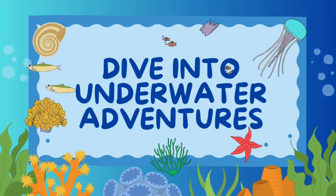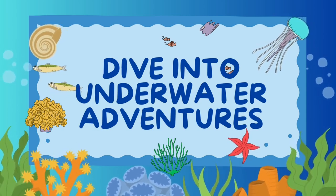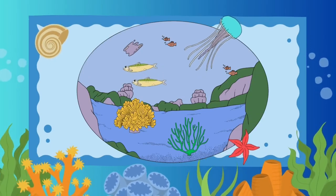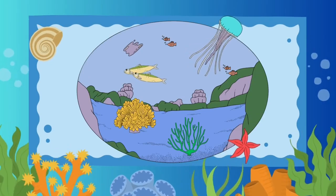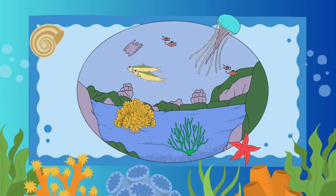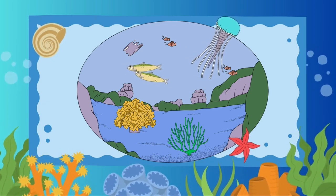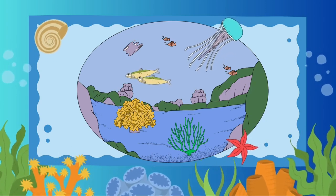Hi friends! Let's dive into underwater adventures. An ocean is a huge area of salt water covering a big part of the earth. Oceans are even bigger than seas. What animals can you find in the ocean?